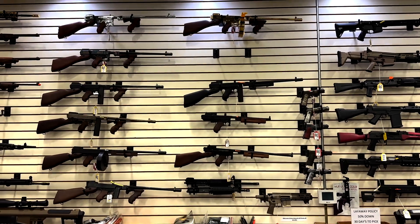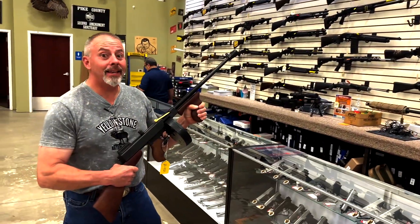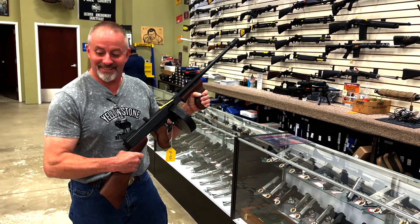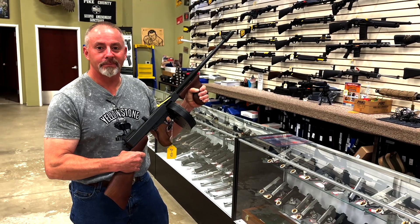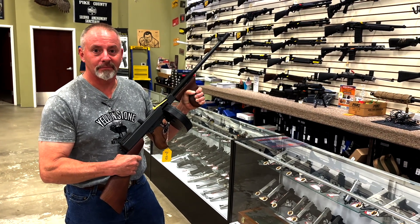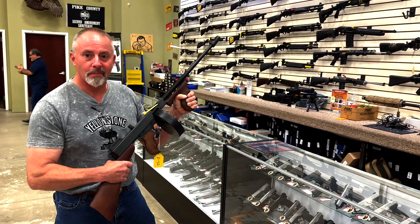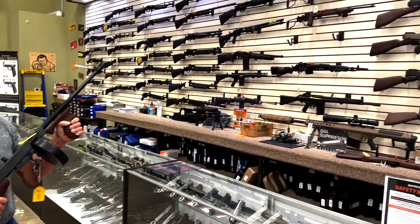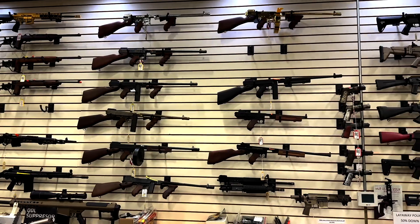We have an empty spot on the Tommy gun wall. Why do we have an empty spot on the Tommy gun wall? It miraculously levitated to my hands. So this will be one of the gun raffle guns going into the collection, so stay tuned and we'll get you tickets and pricing and all that good stuff. We're gonna raffle off a Tommy gun — how awesome is that?